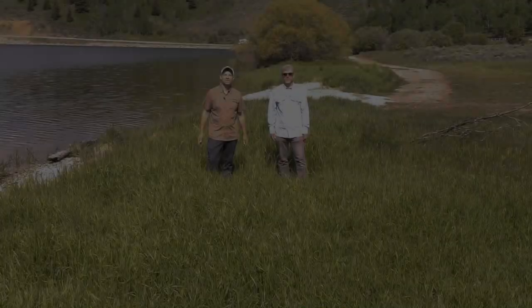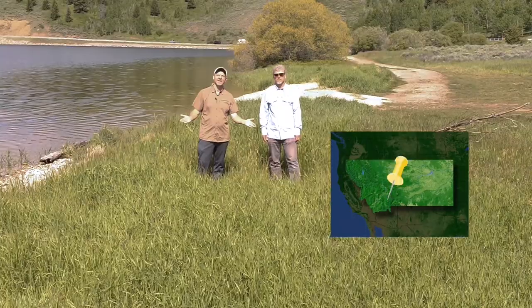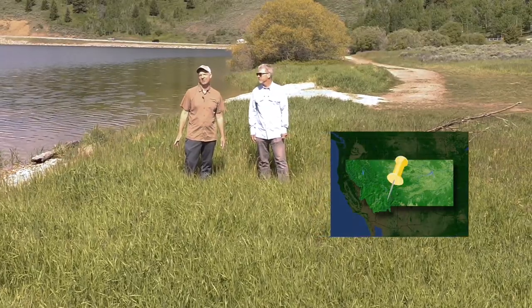There's one. Ladies and gentlemen, we are here in the beautiful Hebgen Lake in Montana, expecting to catch some great trout. Stick around.